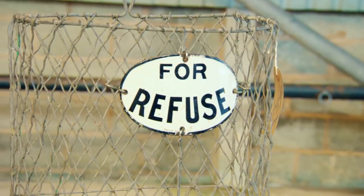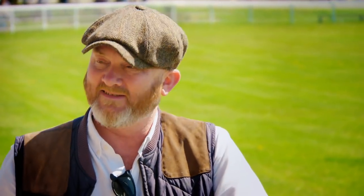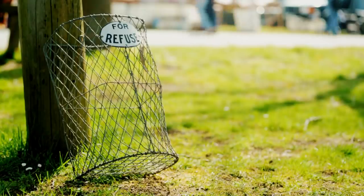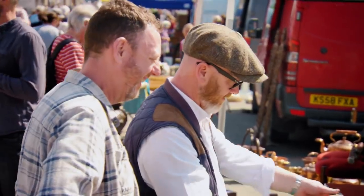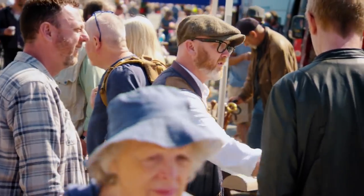Drew buys a bin for 95 quid. Must be mad - but it's great though. He just thought it was funny and likes the sign on the front of it. It's perfect - screw it to the back of your bathroom door and throw your old towels in it. He wants to have it in the shop. The bin earns a place in the back of Drew's van. He then picks up another item for 90 quid.